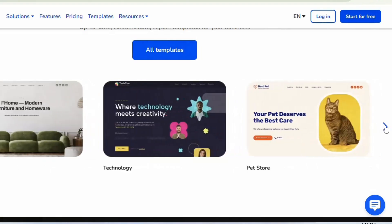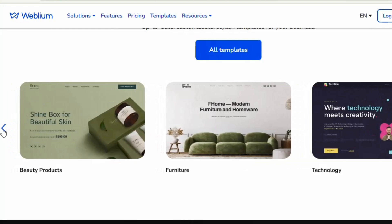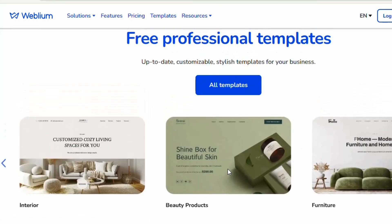Templates are available depending on the niche of the website you want to build. For example, if you want a pet store, tech website, furniture website, beauty, or interior decor — there are templates for all of these. You can also click 'All Templates' to get even more options.